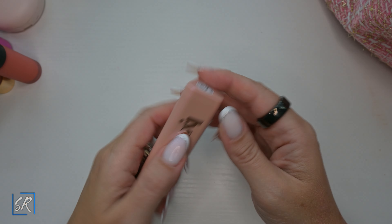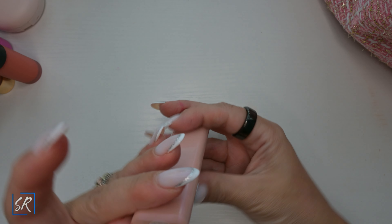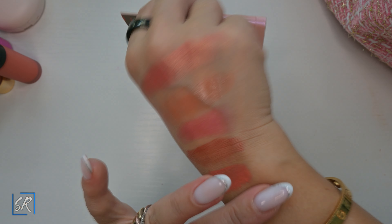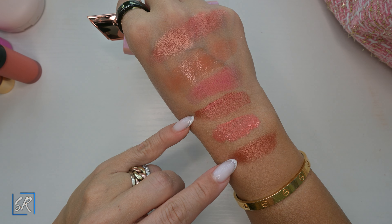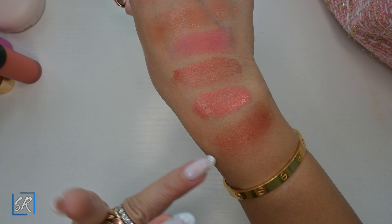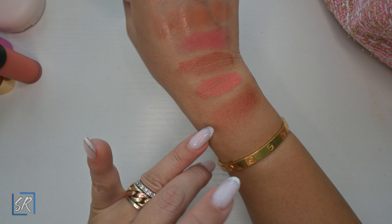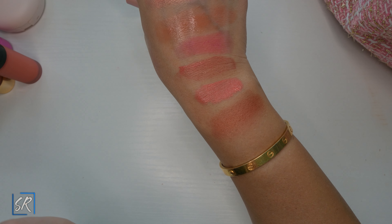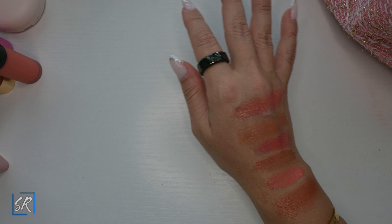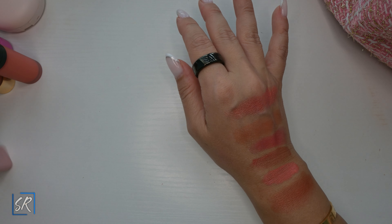The LYS blush in Courageous — this color looks so pretty. It's pretty much the same color as the Maybelline one, but the Maybelline one you have to work with real quick because once it dries down it doesn't move. The LYS is very creamy and very blendable, and it looks so beautiful on the cheek. I got the cream bronzers too and I'm obsessed — I really want to get more colors in LYS.